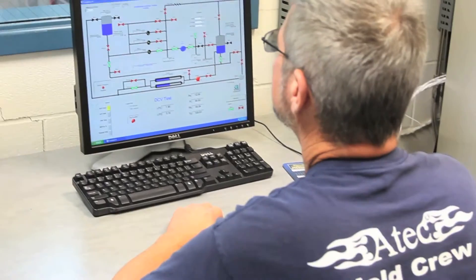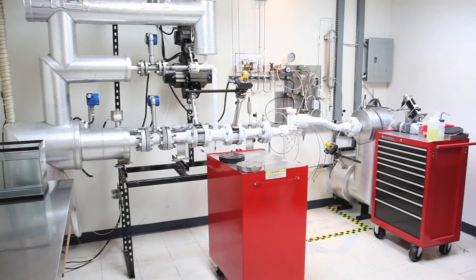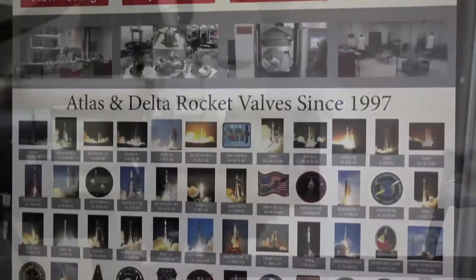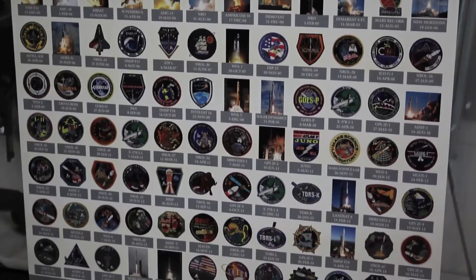We've also got a liquid nitrogen flow bench capable of flowing 400 GPM at 1,000 PSI of cryogenic liquid nitrogen for valve and other equipment testing. ATEC has a lengthy launch pedigree of over 120 consecutive launches with ATEC-manufactured, assembled, and tested components without failure.